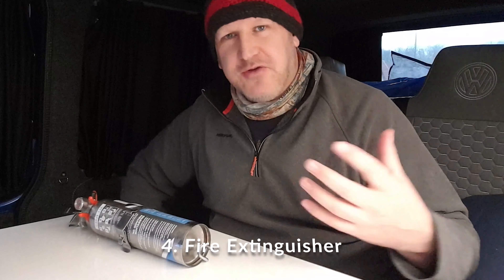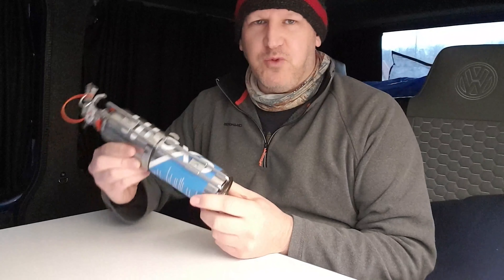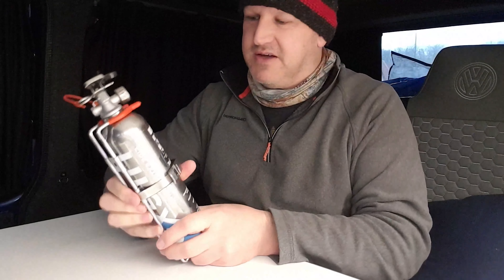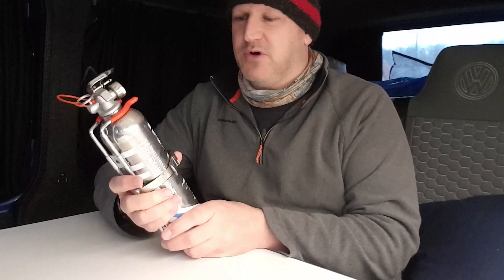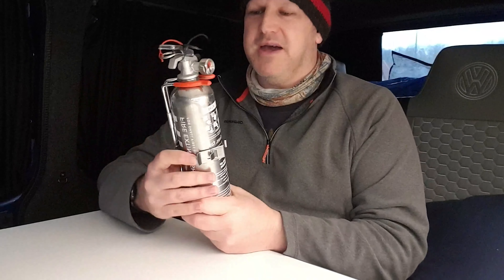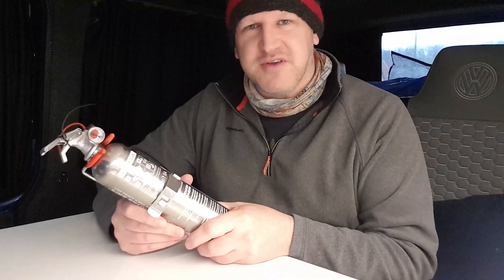The next item isn't exactly going to set your world on fire — well, hopefully it'll do the exact opposite — so: fire extinguisher. It's the one thing you often overlook when you're first setting out to get your van. I'm not going to recommend a specific make — we got this one on Amazon for simplicity. It comes with a mounting bracket, but to be honest I don't really want a fire extinguisher mounted somewhere I'll bump my head on, so I keep mine in my cupboard. You are going to be cooking in your van, using naked flames and things like that, so for my own peace of mind, a fire extinguisher — although not the most exciting piece of kit — is probably one of the most important.